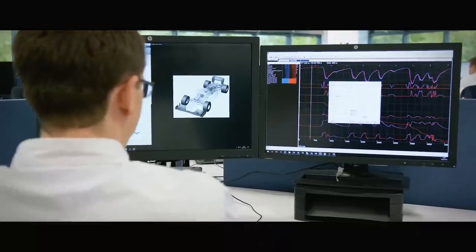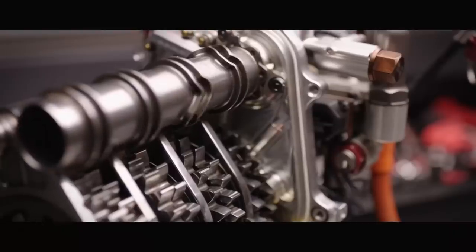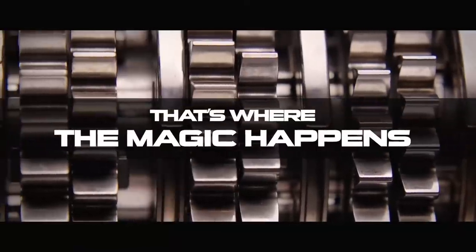Motorsport is an always changing world. Whenever it's time to develop a new racing car, there's always someone who thinks outside the box and crafts something completely different from their opponents. Sometimes these cars are more of a mistake rather than being revolutionary, sometimes they underperform or simply never get to race. But there have been a few times when these cars became icons, an example of how far we can go with our creativity and brilliance. That's where the magic happens.